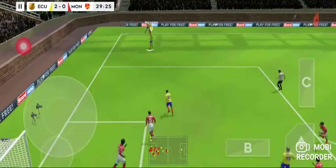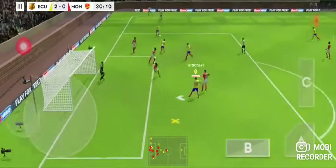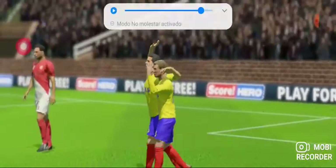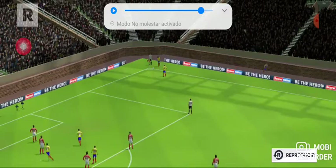Short corner there. Gets that! And a top-class finish there. What a great heading goal. Let's take another look at that.